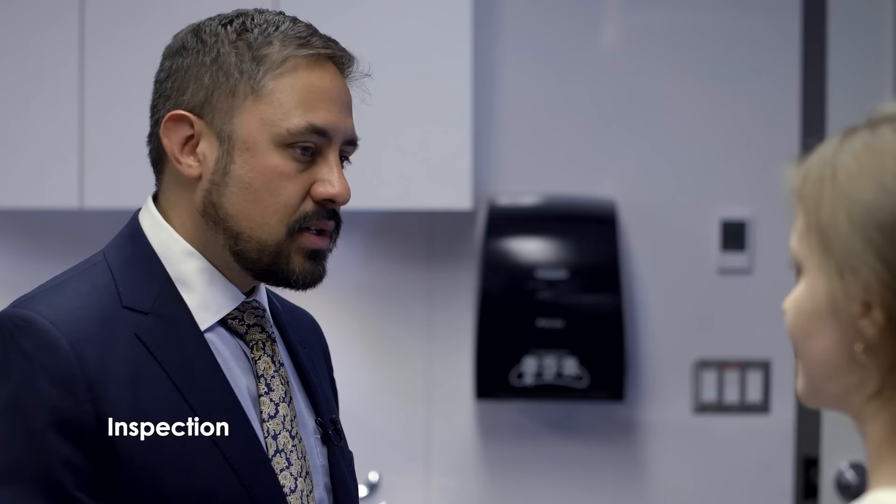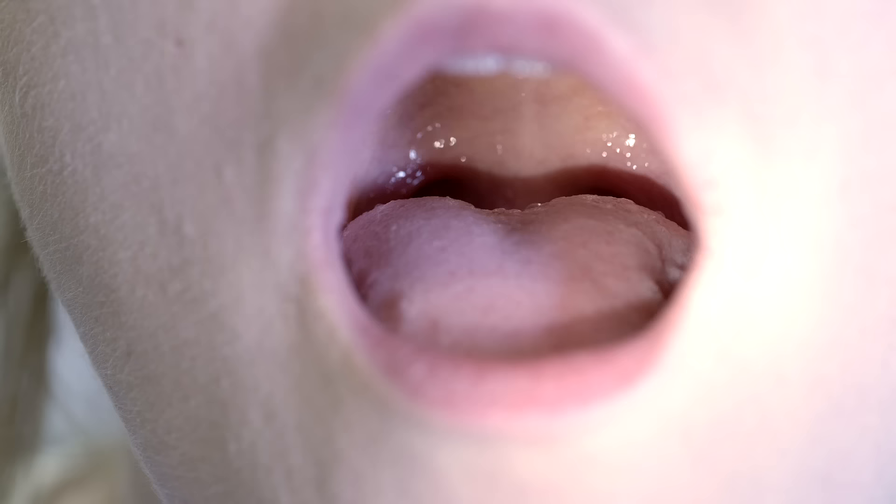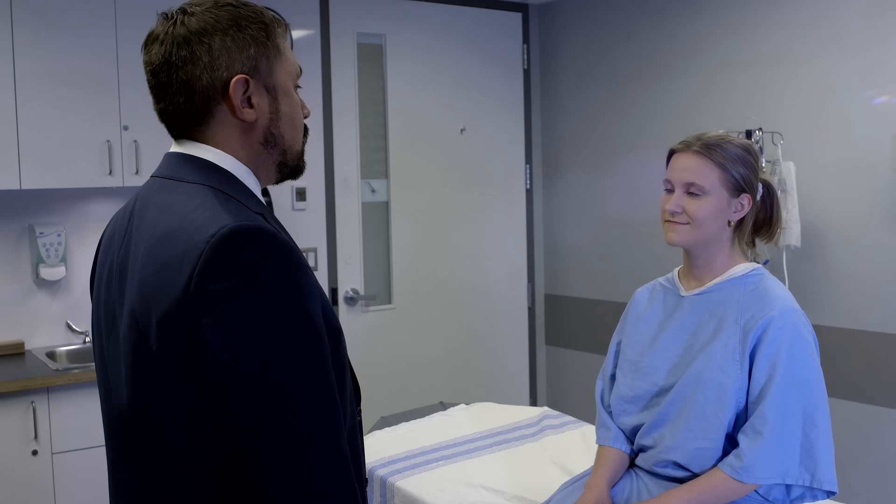Finally, we will assess the hypoglossal nerve, which innervates the tongue. Inspect the tongue at rest and assess its strength. Open your mouth for me. Check for normal bulk and any fasciculations — these are minimized by inspecting the tongue at rest. Stick your tongue straight out, and move it from side to side. Can you bury your tongue in your cheek and push against me — and on the other side? Excellent — normal tongue strength. That concludes our cranial nerve exam. Thank you so much.